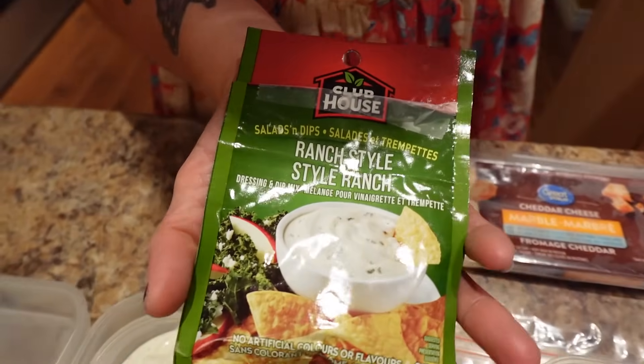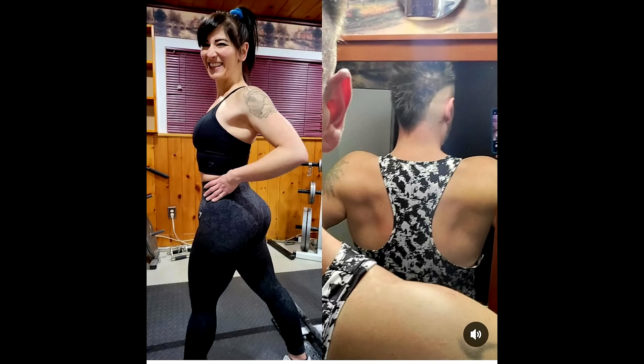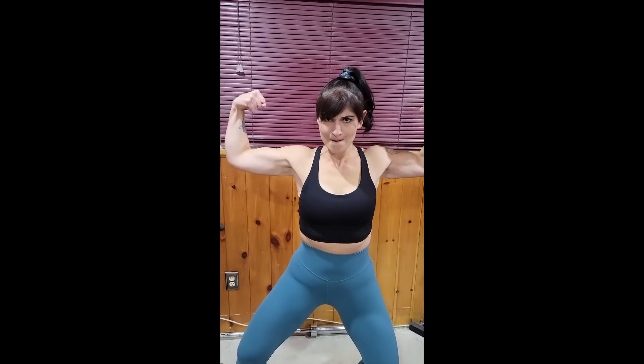The dip uses two teaspoons of Clubhouse ranch powder. How I'm able to lose fat in a calorie deficit and still get this much protein is by choosing low-cal foods that have decent protein in every meal. The cheese has protein, the turkey kielbasa has protein, whole grain carbs have a little protein, and having a tasty dip made with Greek yogurt lets me sneak in even more protein — you usually write off dips as having nothing.